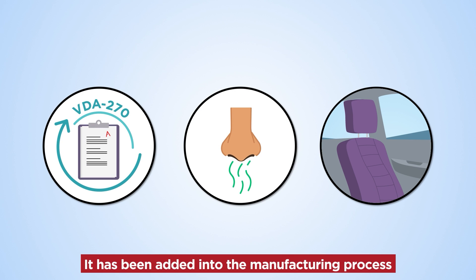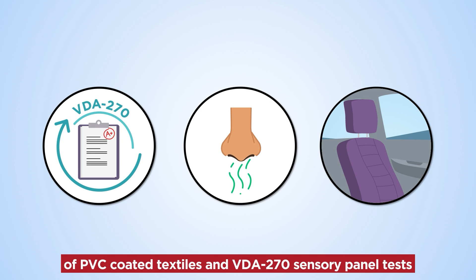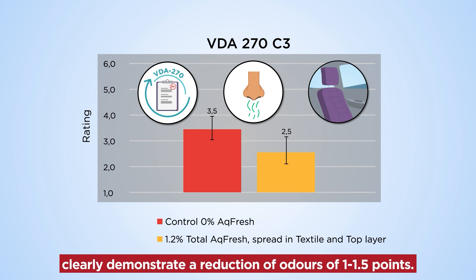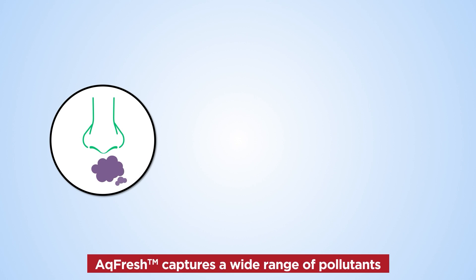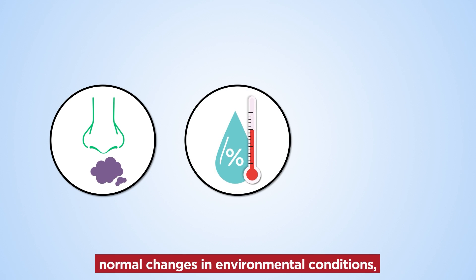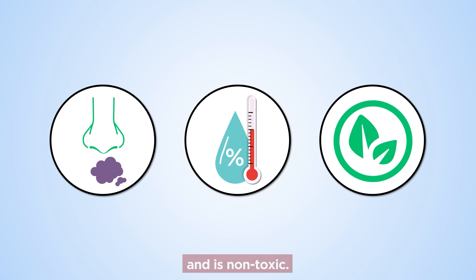It's been added into the manufacturing process of PVC coated textiles and VDA270 sensory panel tests clearly demonstrate a reduction of odours of 1 to 1.5 points. AQ Fresh captures a wide range of pollutants and malodours, is not affected by normal changes in environmental conditions and is non-toxic.